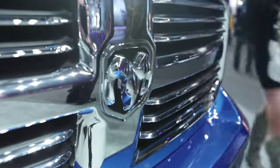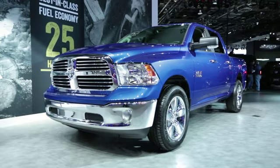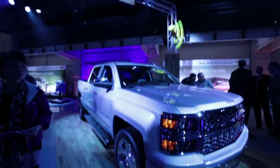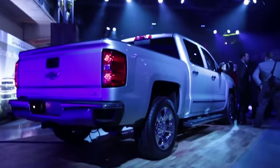The F-150's competition includes the Ram 1500, which is revolutionary in its own right with its coil and air spring suspensions and available diesel engine. There isn't that much revolutionary about the new Chevy Silverado, but it is certainly capable in its own right. Neither are likely to match the new F-150's fuel economy.